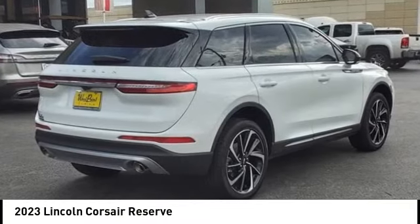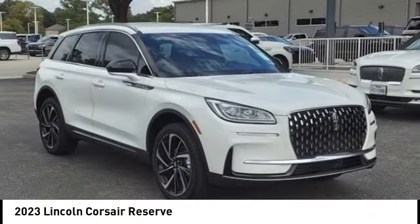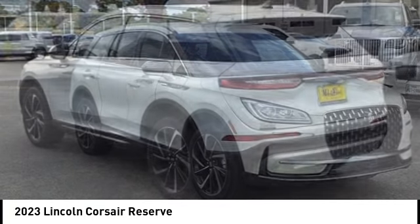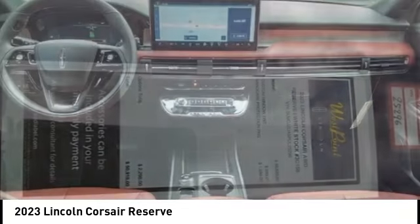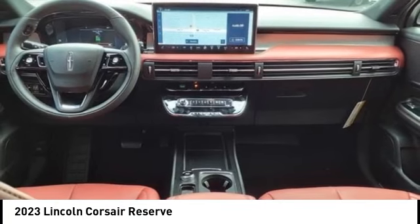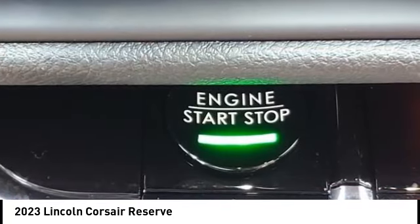Looking for the right vehicle? Check out the 2023 Corsair. The Lincoln Corsair looks the part with an elegantly designed exterior. High-end interior features and technology are coupled with the functionality that you expect from a compact SUV.